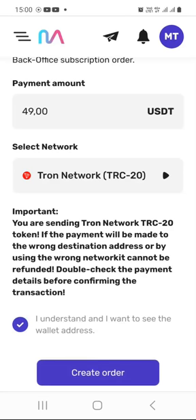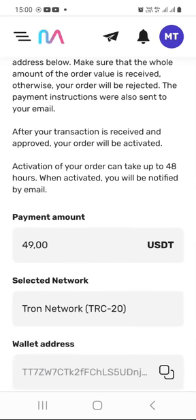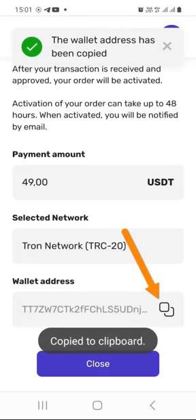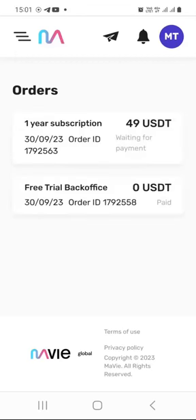When you click on the 'Create Order' button, you will have a summary that again reminds you that you are going to be paying $49 in USDT through the Tron network TRC20, along with the wallet address you need to send your USDT to. All you need to do at this point is click the copy button to copy the provided address. You can close this window and then go to the wallet you are going to use to pay your one-year subscription fee of $49.